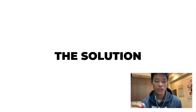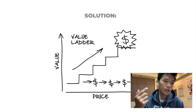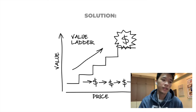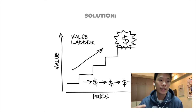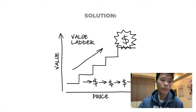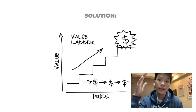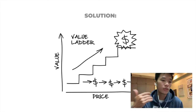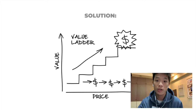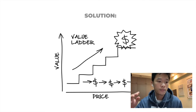So what is the solution? The solution is actually this thing called the value ladder. If you look at the axes, one axis has value going up and the other axis is price. What the value ladder does is show you a diagram of how you can help your dream customer ascend your value ladder. In a perfect world we would engage a customer and immediately sell them our most expensive product, but the problem is most people will not do that because they don't know you, they don't like you, and they don't trust you.